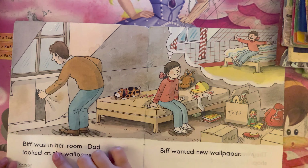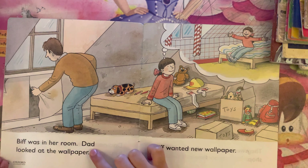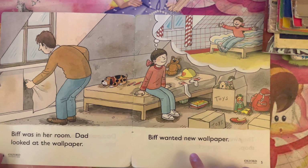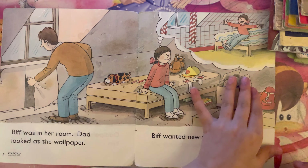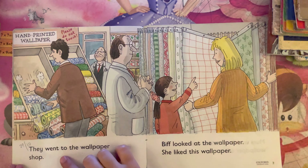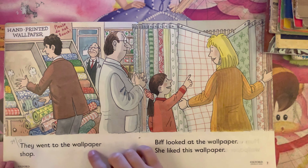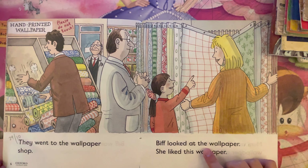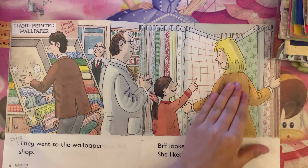Biff was in her room. Dad looked at the wallpaper. Biff wanted new wallpaper. They went to the wallpaper shop. Biff looked at the wallpaper. She liked this wallpaper.